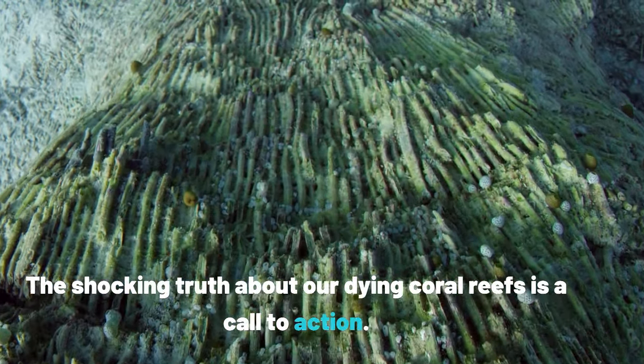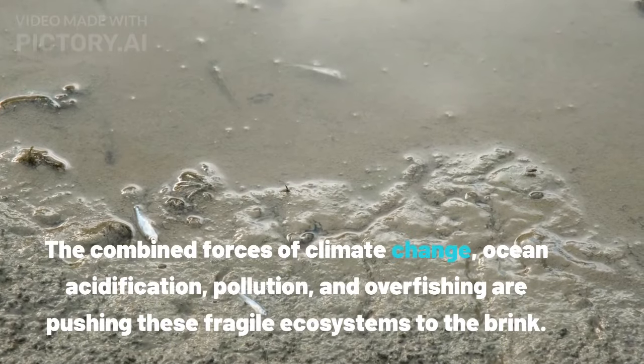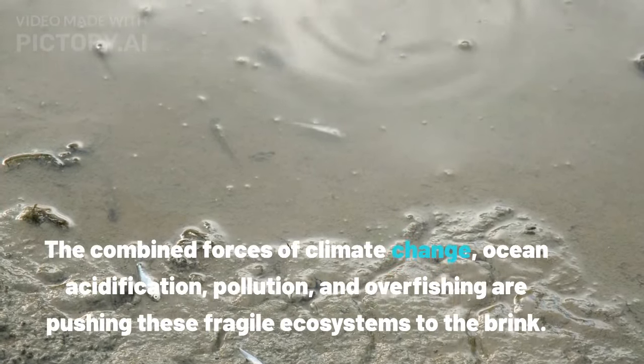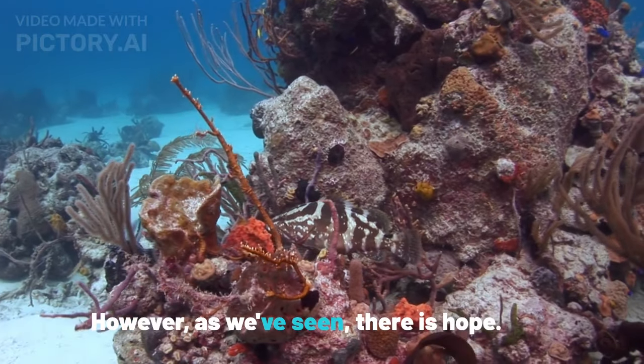The shocking truth about our dying coral reefs is a call to action. The combined forces of climate change, ocean acidification, pollution, and overfishing are pushing these fragile ecosystems to the brink. However, as we've seen, there is hope.